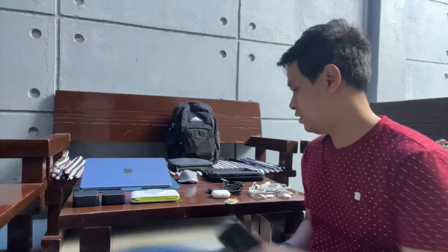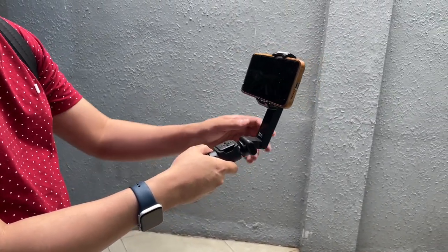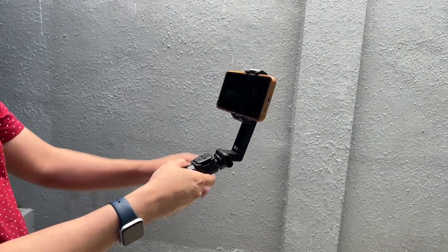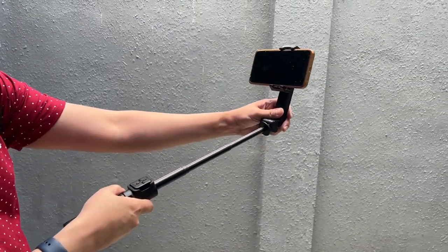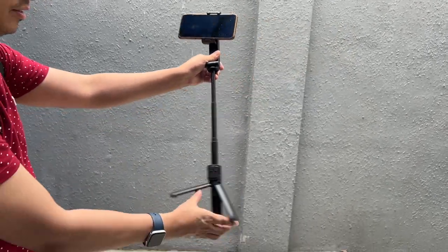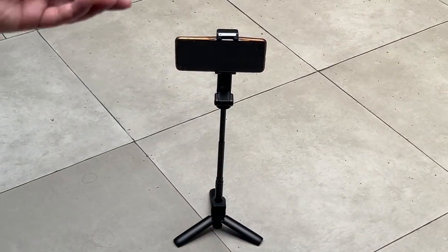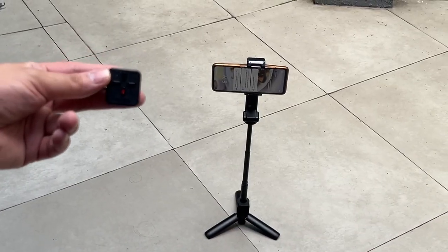I also have a gimbal, selfie stick, and tripod all in one — the Moza Nano SE. This is a very convenient device that lets you take stable videos with your phone through its gimbal function, as well as wider selfies because it stretches out to quite a length. It's also a tripod, so you can put it down and use the included Bluetooth remote to capture photos from a distance. The phone charges via USB-C.